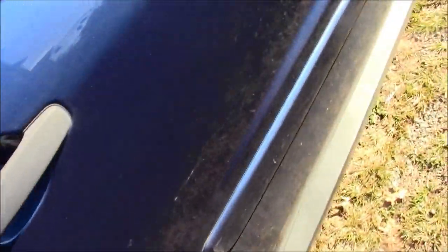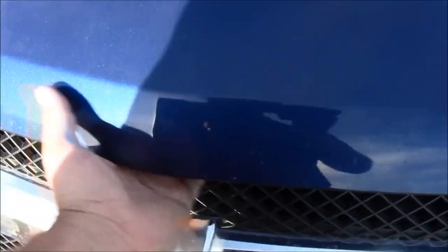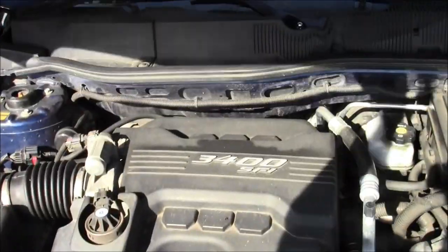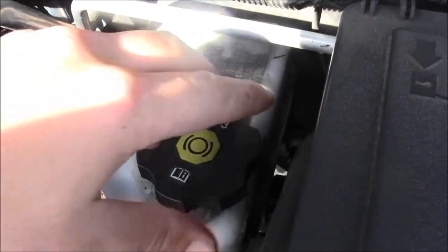Nice rubber and plastic down here — keeps it from rusting. These are adjustable mirrors. Let's take a look under the hood.